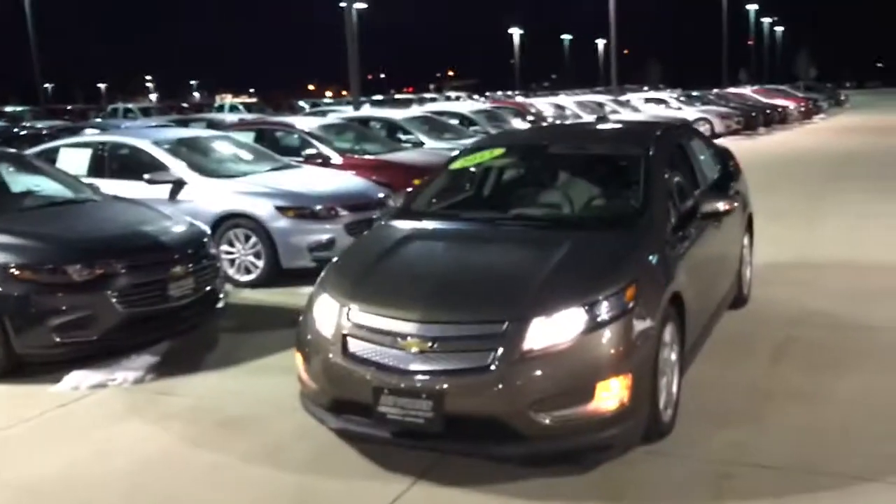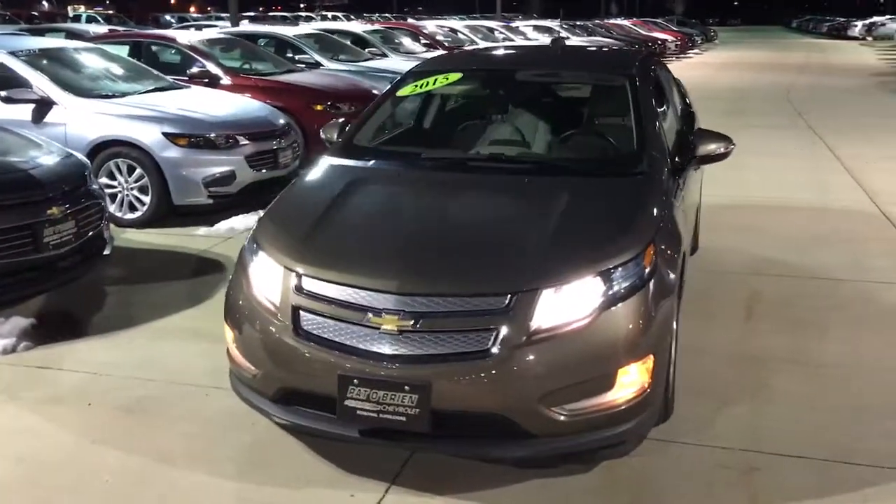Hello, my name is Jeff Beyoro from Panabrian Chevrolet in Westlake and I want to do a quick walk around video on the 2015 Chevrolet Volt that you recorded online.